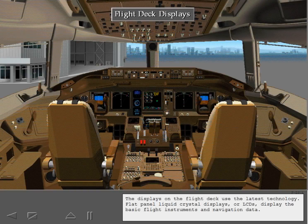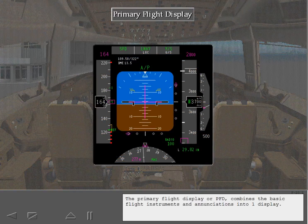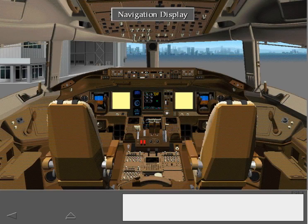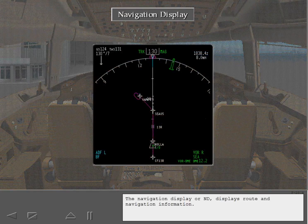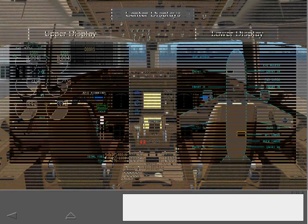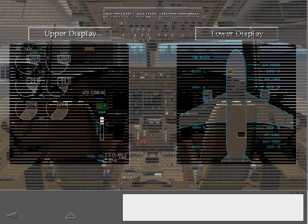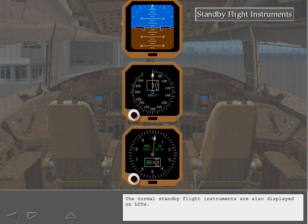The displays on the flight deck use the latest technology. Flat panel liquid crystal displays, or LCDs, display the basic flight instruments and navigation data. The primary flight display, or PFD, combines the basic flight instruments and enunciations into one display. The navigation display, or ND, displays route and navigation information. The center displays show engine indications, systems information, and crew alerting. Normal standby flight instruments are also displayed on LCDs.